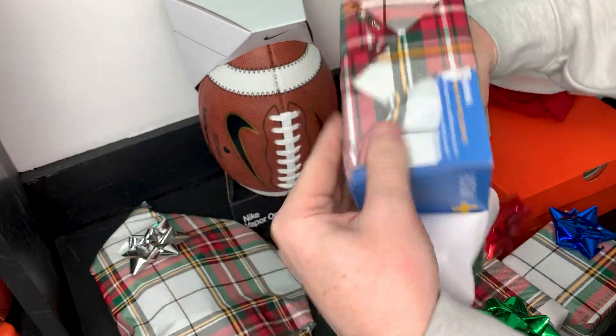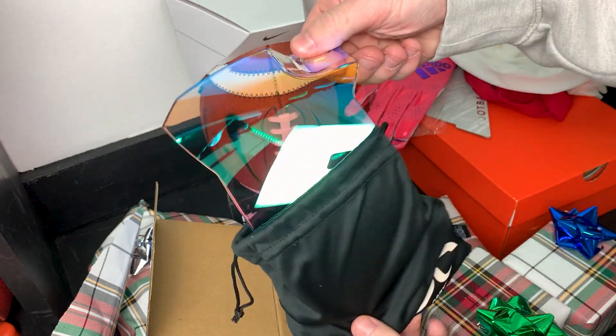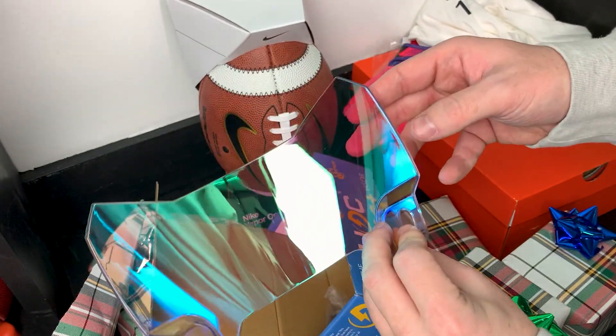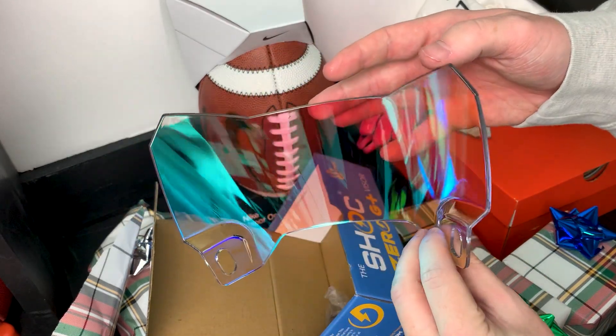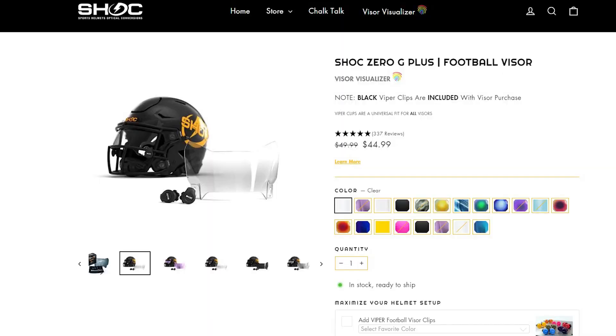The next thing on our list is a visor. A visor is one of the coolest football products and a great gift for any football player — great for added eye protection and an instant upgrade to any helmet setup. Prices range from about 25 to 100 bucks. Keep in mind that only clear visors are allowed in most leagues; tinted or iridium ones are typically for pre-game and practice only. For me, I got a visor from our channel sponsor Shock — the Shock 2.0 Zero G in a clear sky colorway, built specifically to fit the Riddell SpeedFlex. Click the second link in the description for 15% off.